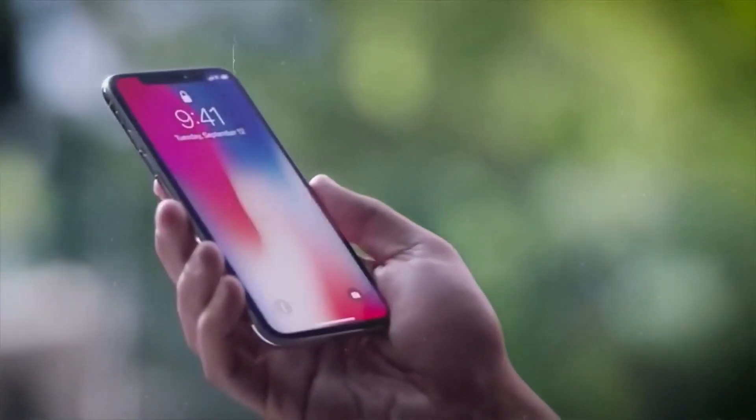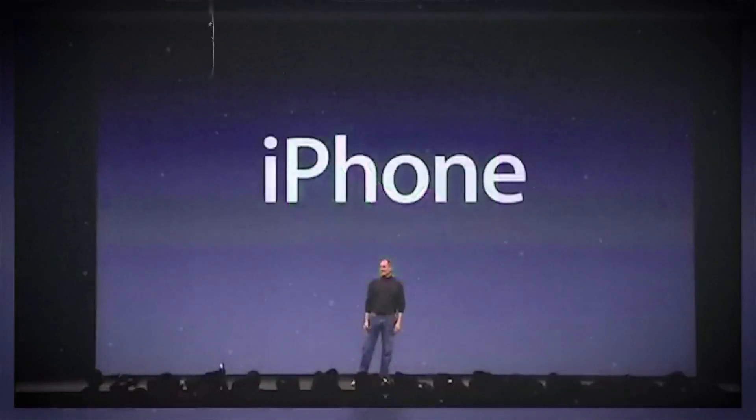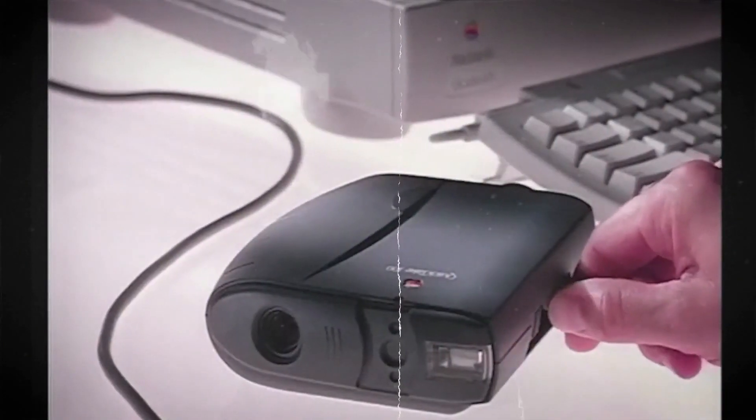The arrival of iPhones and other smartphones later replaced traditional digital cameras. The QuickTake's demise can be attributed to Steve Jobs' streamlining strategy, reducing Apple's product lines from 15 to 4, where the QuickTake became one of its casualties.